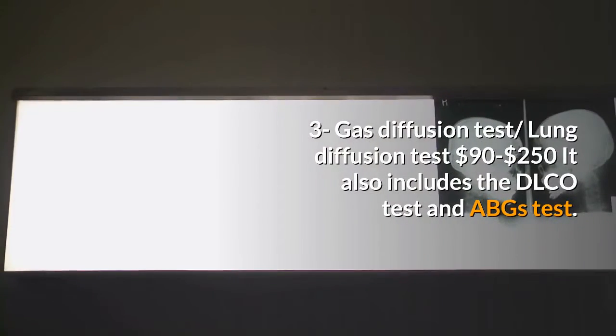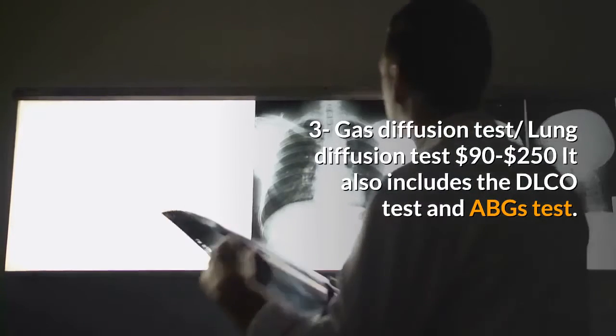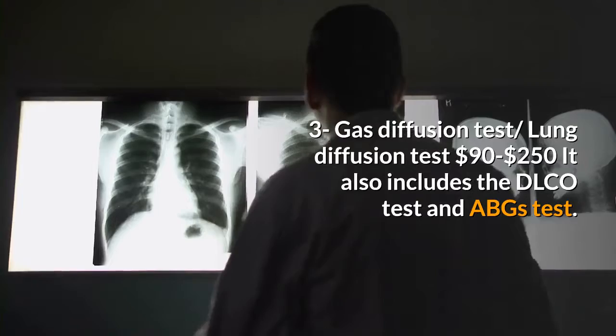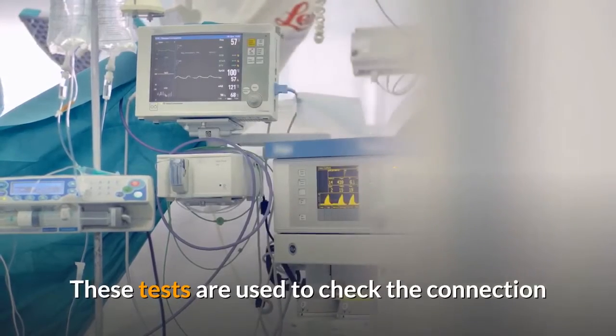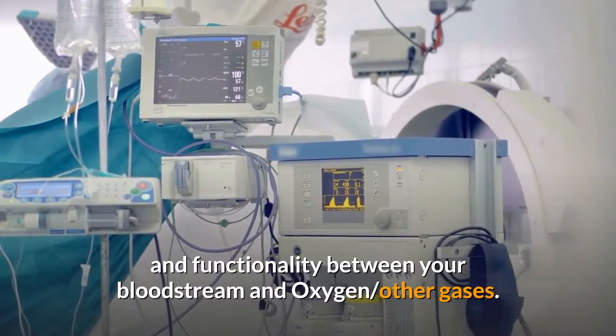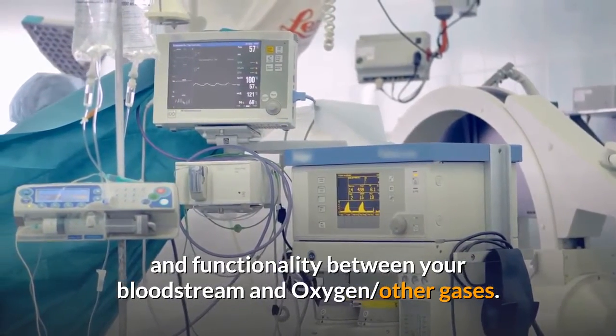Three: Gas diffusion test / lung diffusion test, $90 to $250. It includes the DLCO test and ABGs test. These tests are used to check the connection and functionality between your bloodstream and oxygen and other gases.